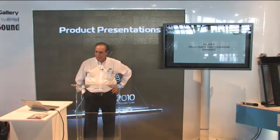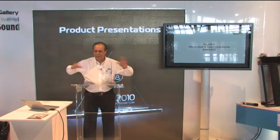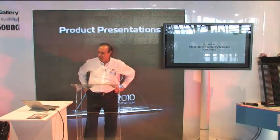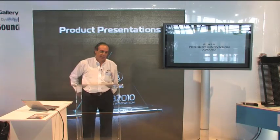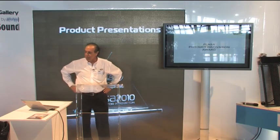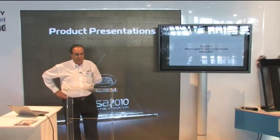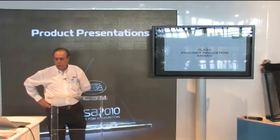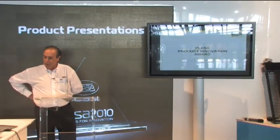I will not use too much of your time for this presentation. I have not prepared a very long PowerPoint presentation — just a few pictures to recall the products on display. I'm Pio from Claypaki, the Sales and Marketing Director of Claypaki. We brought to Plaza three products that we thought deserved to be brought to this Innovation Award.